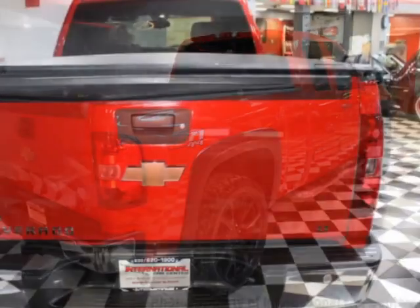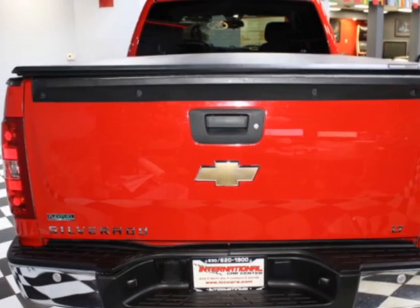This Silverado 1500 boasts a engine, and has a 3-speed manual transmission.